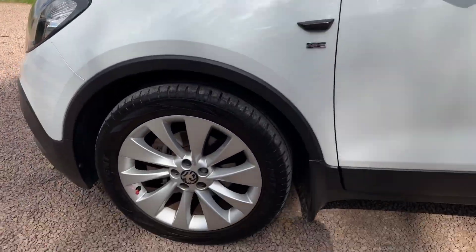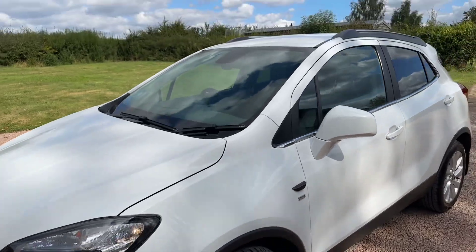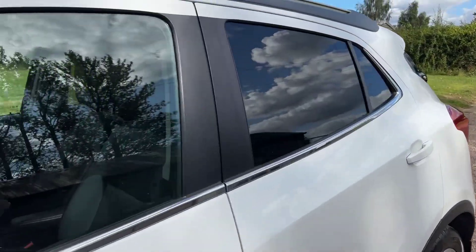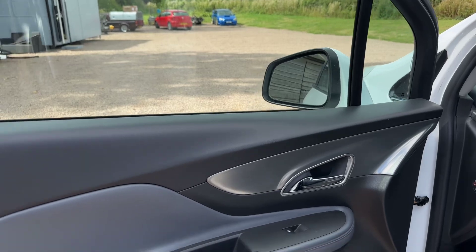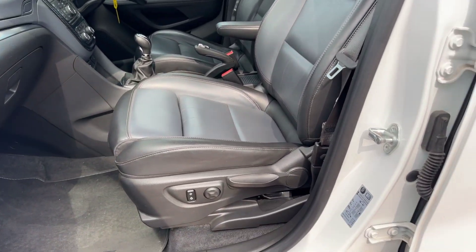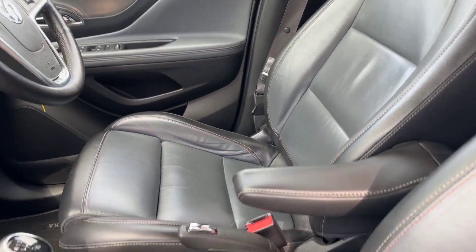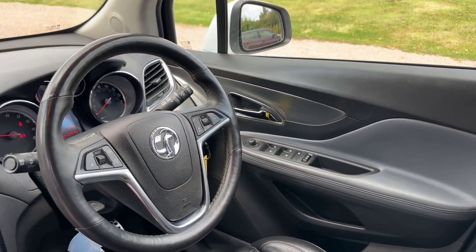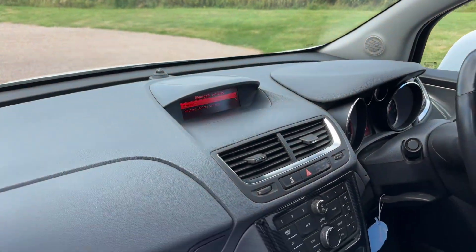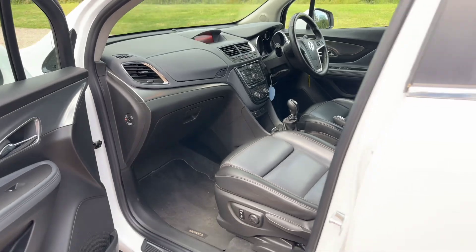Very, very, very well looked after car this. Front park sensors, cruise control. So — 1.6 petrol manual, leather seats, electrically height adjustable, multi-function wheel with cruise, freezing cold air conditioning, heated seats, fitted mats.